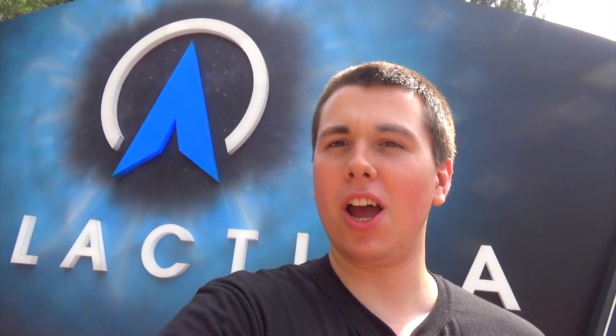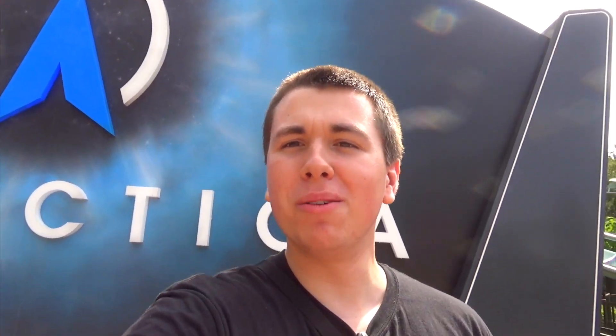Well, I suppose it's not exactly subtle, but yes, hello — Galactica behind me. Welcome to the Forbidden Valley one take.